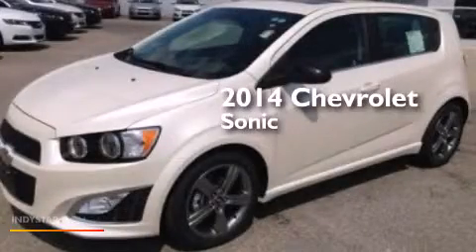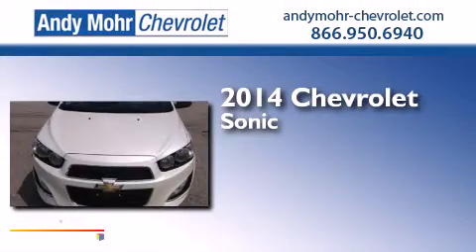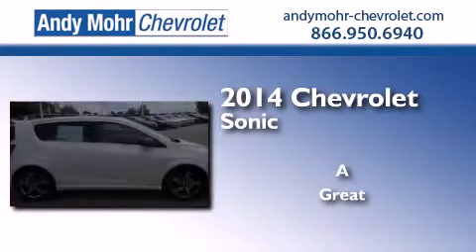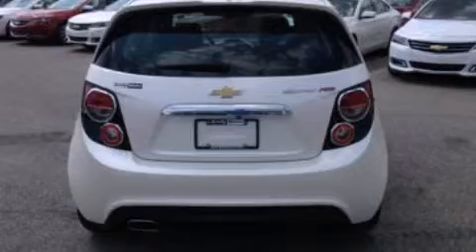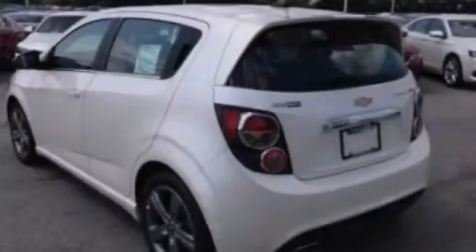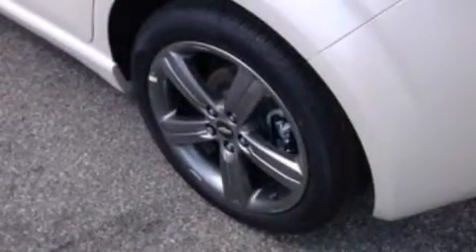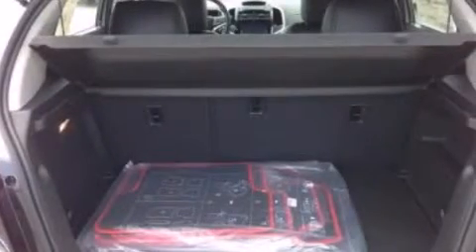This is a brand new 2014 Chevrolet Sonic. Its top features include heated seats, Chevrolet MyLink XM satellite radio, an intercooled turbocharger, traction control and stability control systems, and aluminum wheels.